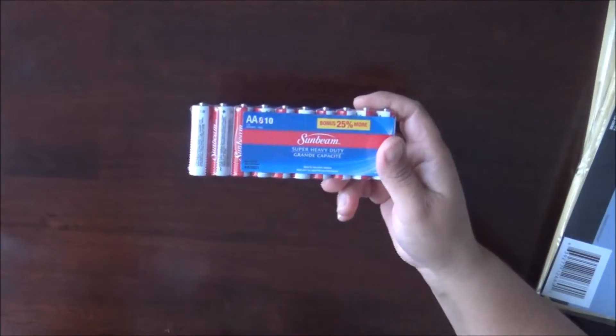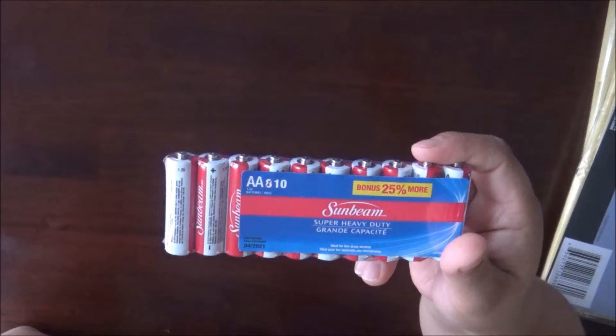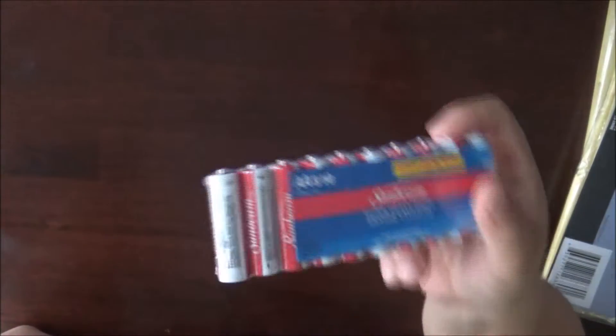I also picked up some batteries. Usually you get eight for a dollar, but today they had them ten for a dollar — the double-A's. And we go through batteries a lot.